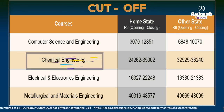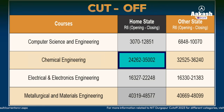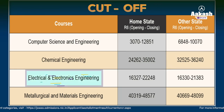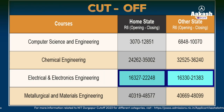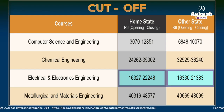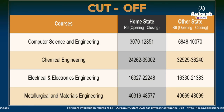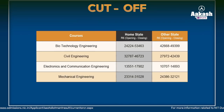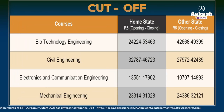For Chemical Engineering, home state candidates must aim to secure a rank between 27,000 to 28,000, while other state candidates must aim for approximately 30,000. For Electrical Engineering, both home state and other state candidates are required to secure an 18,000 to 19,000 rank in JEE Main, as there is not much difference in the home and other state cutoff. For Metallurgical and Materials Engineering, both home state and other state candidates must aim for a rank of nearly 43,000. Here is the rank cutoff for all other branches — you can pause the video or take a screenshot. For more information on different categories, visit the link given below.